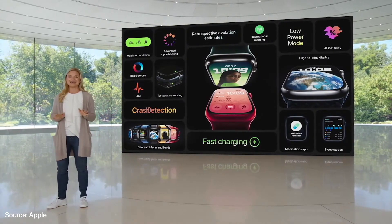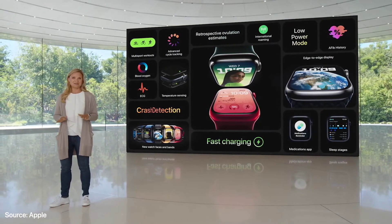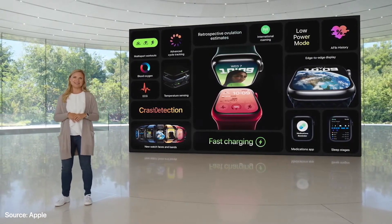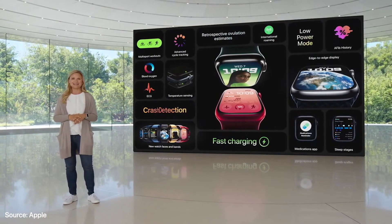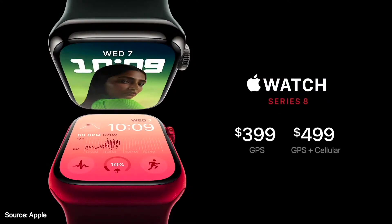It has the latest design that users love with an edge-to-edge display, great durability, and fast charging. And all the new features of watchOS 9. Apple Watch Series 8 will start at $399 for GPS and $499 for cellular.